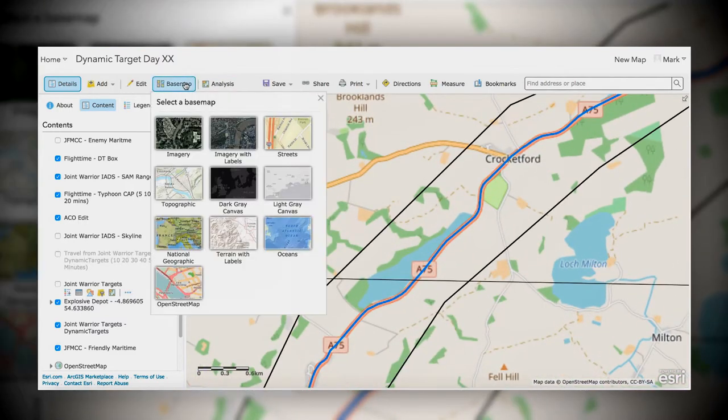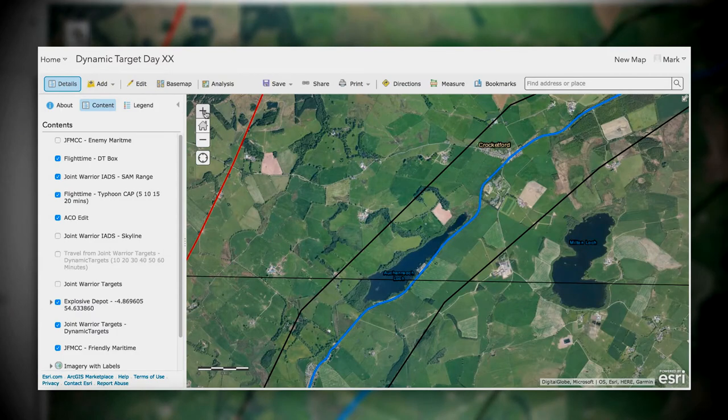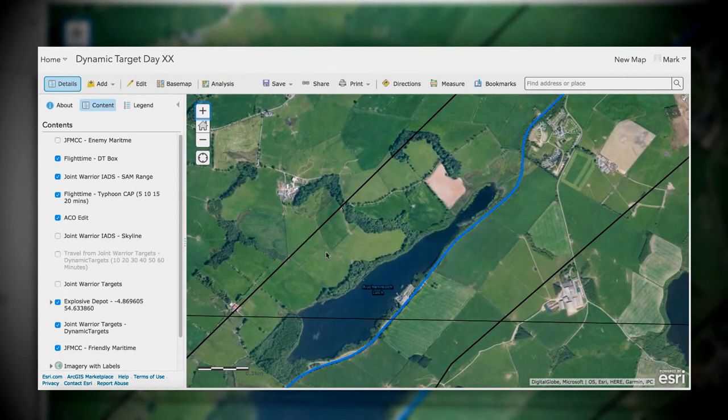So the commander in the battlefield can look at this and make a decision as to whether a kinetic strike is viable or otherwise. And for a GIS that's very simple. For a human without a GIS it's very hard.